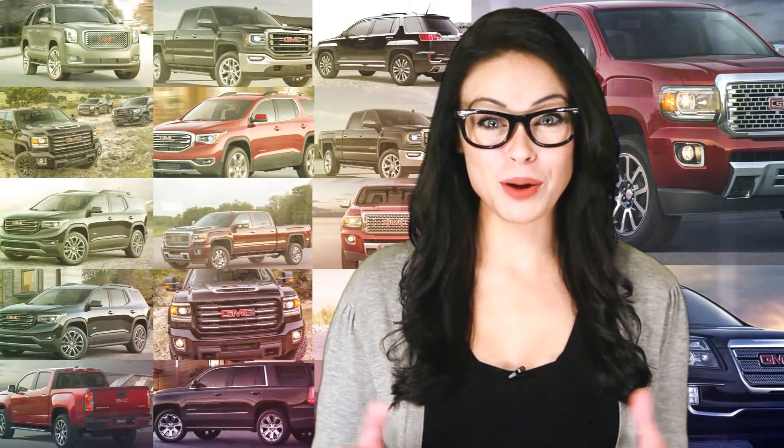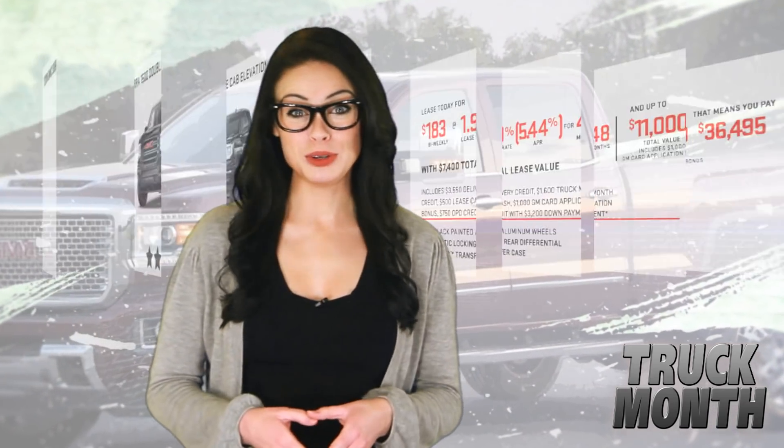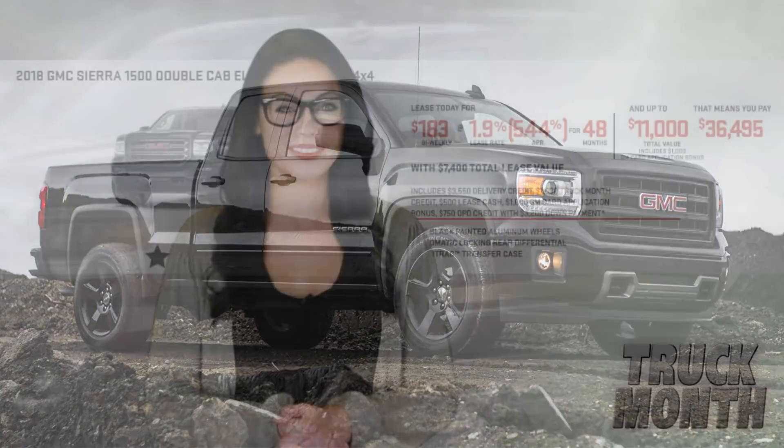All of these include a $1,500 bonus cash when you apply for the GM card. Prefer the GMC trucks? You could lease the 2018 Canyon starting at $175 biweekly, or lease the 2018 GMC Sierra 1500 Double Cab 4x4 for only $183 biweekly on approved credit.